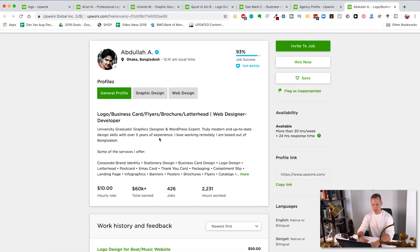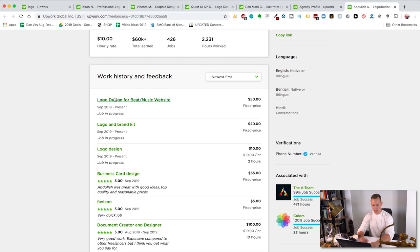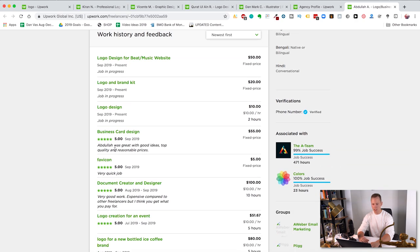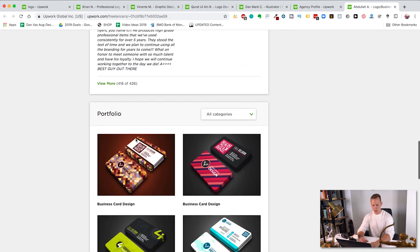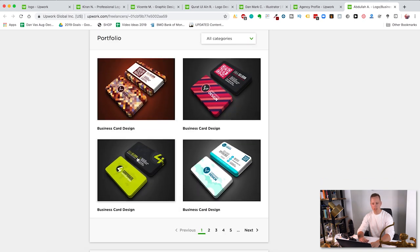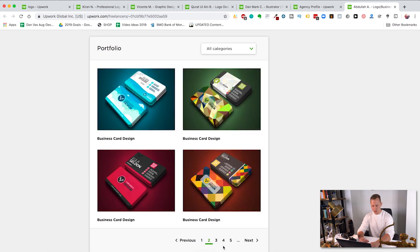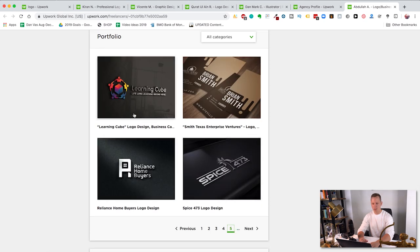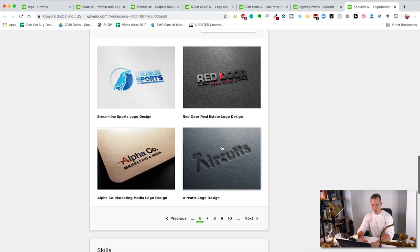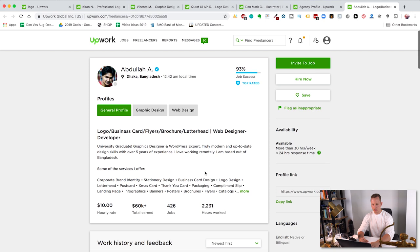Here are his portfolio examples — I always try to find a designer who meets the style I'm looking for. He's got business card design and some logo design, like Reliance Homebuyers and Learning Cube — this is actually very great, especially for a minimalistic logo. This one I would definitely consider hiring, and he's only $10 an hour. So you can just go to hire now and then it's going to ask you to invite them to a contract or a job.